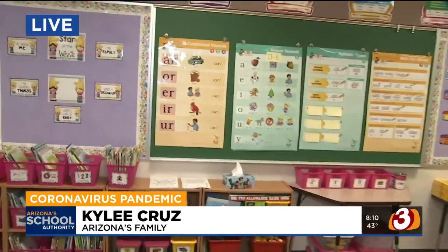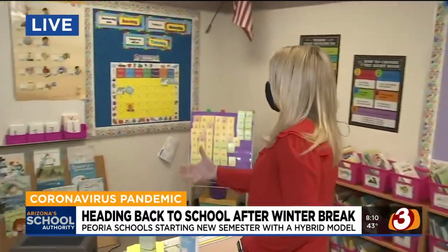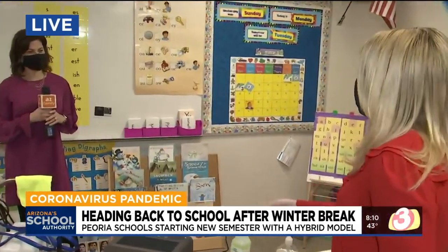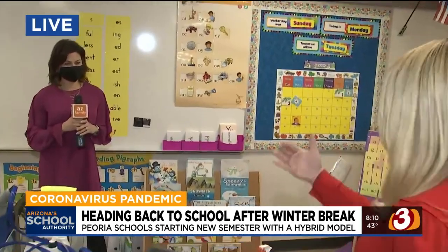Joining me is Danielle Airy. She is with the district. Talk a little bit about what you guys have done differently this semester as far as cleaning and sanitization goes, because you're kind of taking it up a notch.